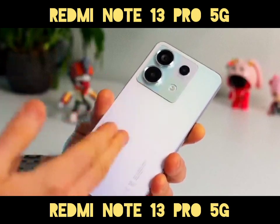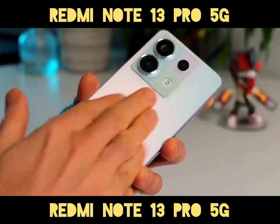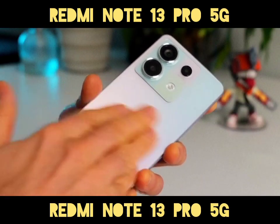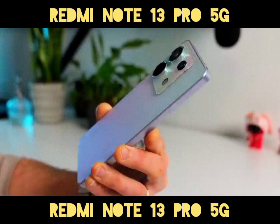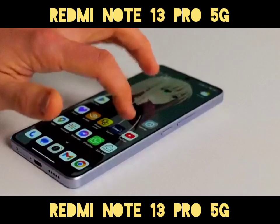Design and Build: The Redmi Note 13 Pro 5G boasts a sleek design with Gorilla Glass Victus on the front, a glass back, and a plastic frame. It is IP54 rated, making it dust and splash resistant.